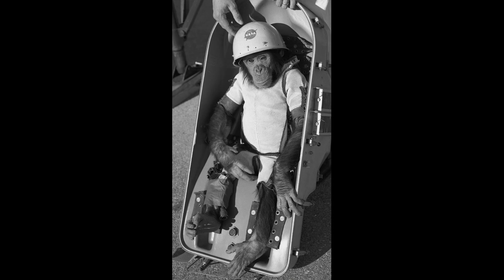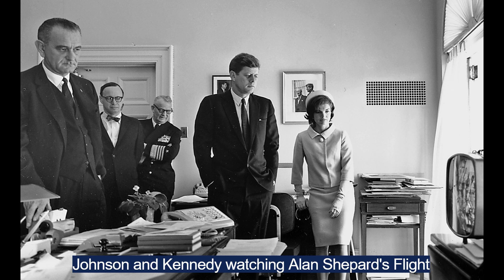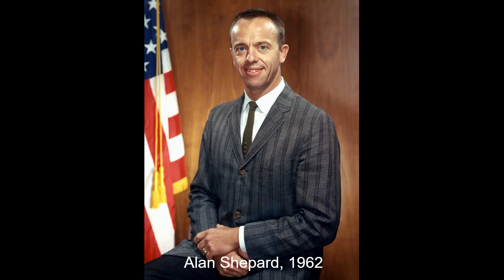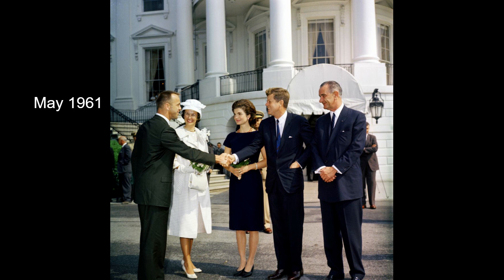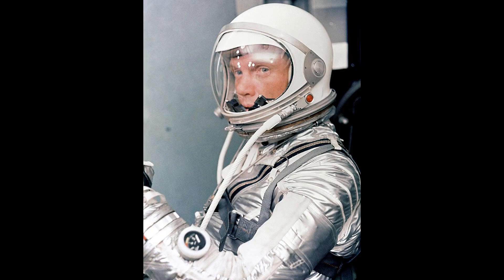Ham the Chimp was the first great ape launched into space in January 1961. Alan Shepard became the first American in space on May 5, 1961. John Glenn became the third American in space and the first to orbit the Earth, circling it three times in February 1962.